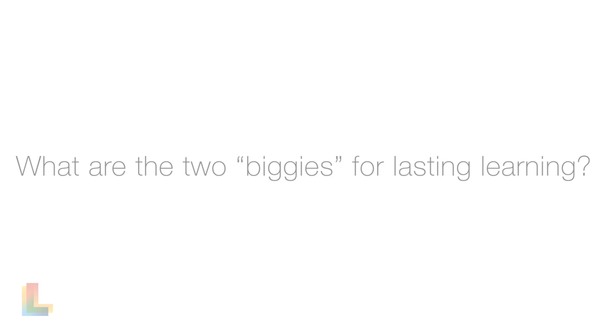With respect to recommendations for learning techniques that students can use on their own with minimal support or guidance from instructors, there are really two biggies. Self-testing is incredibly effective — that's the what to do. And spaced practice — the when to do it — spread your study time out over time.